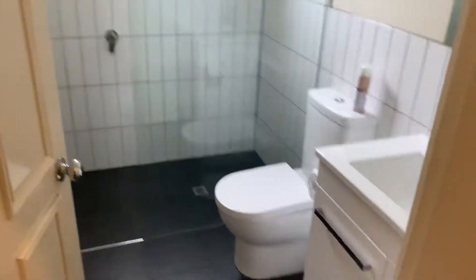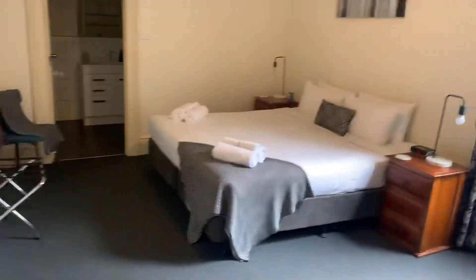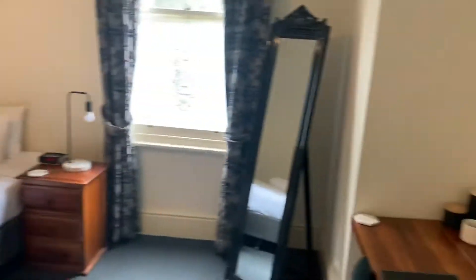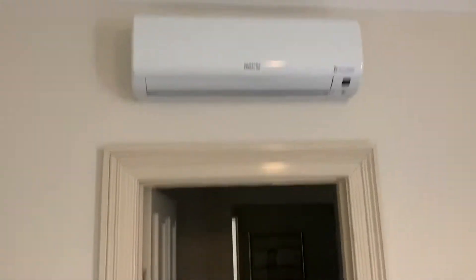So your upstairs bathroom — it's a good size. This is your master bedroom with an ensuite, and you've got a study nook. The bedroom's huge and there's a split system in the master.